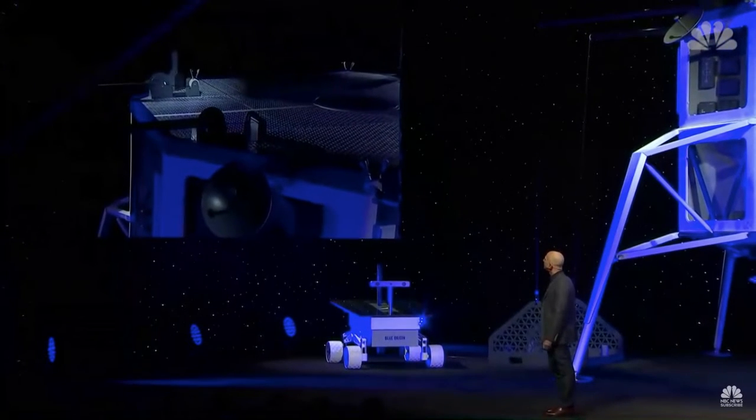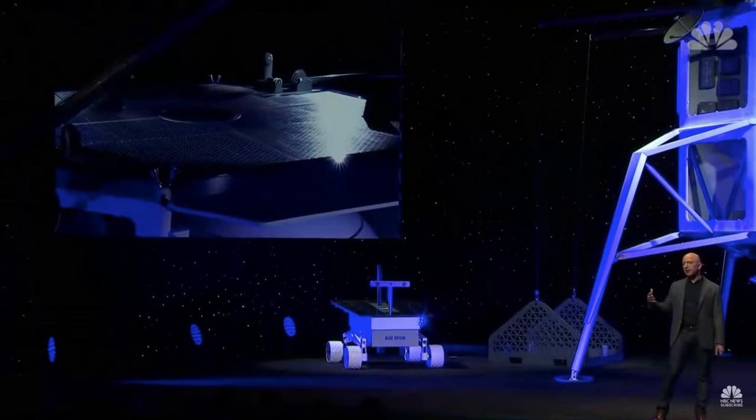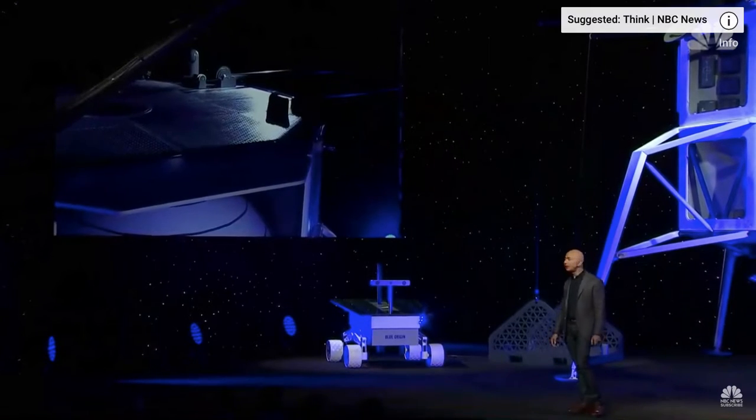There it is. On the right-hand side, you'll see an optical communication system that gives us gigabit bandwidth back to Earth — it's a laser that transmits data back to Earth. We also have X-band for 10 megabit radio.